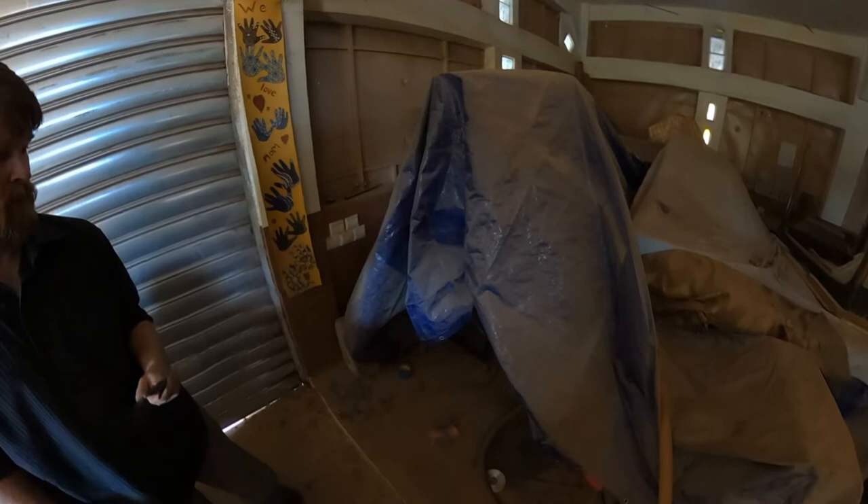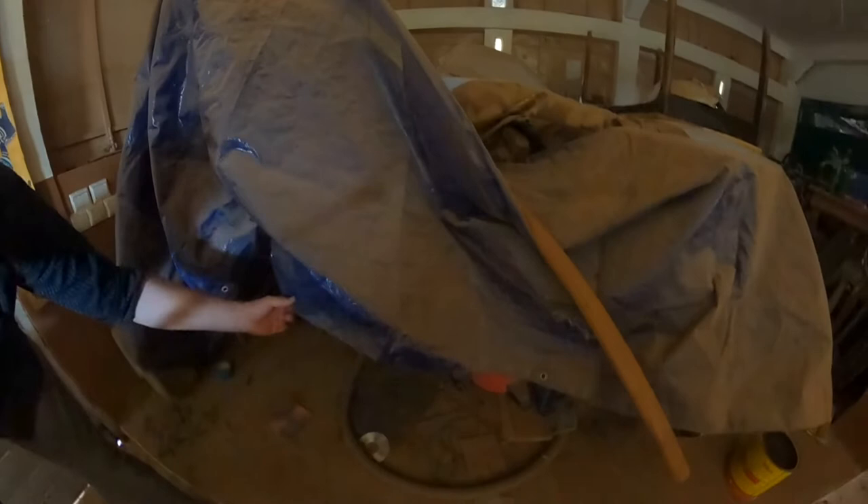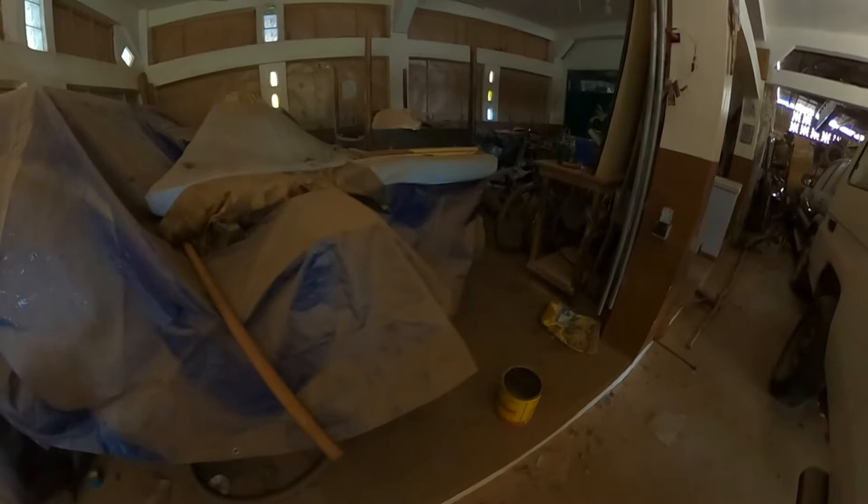Oh yeah, this feels kind of spacious even. Got a table saw and a truckload of wood under there. Possibly a few living things — who knows.